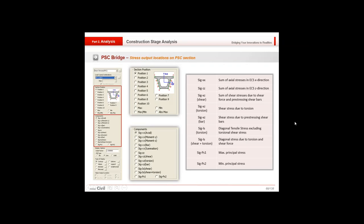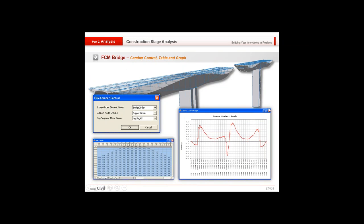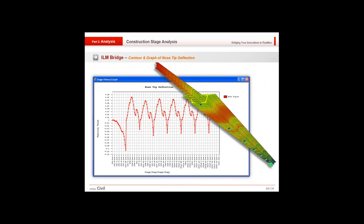For a PSC bridge, stress outputs are provided at different locations along the bridge, giving as accurate values as possible. For an FCM bridge, camber can be found at different construction stages, with camber corrections shown in tabular format and a camber control graph. For ILM bridges during construction, it is important to keep a check on nose strip deflection, and animation shows how the bending moment varies with progression through construction stages.